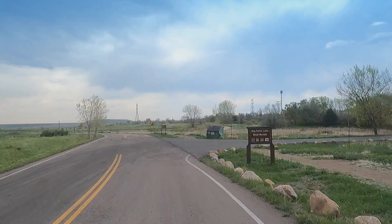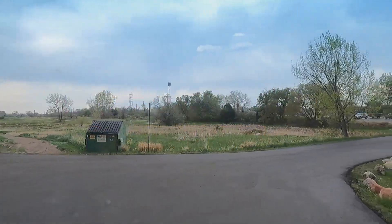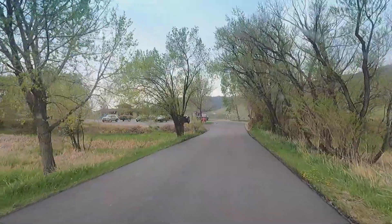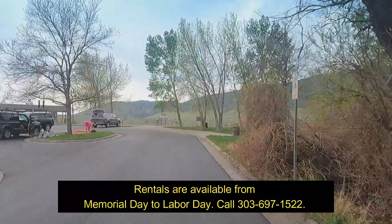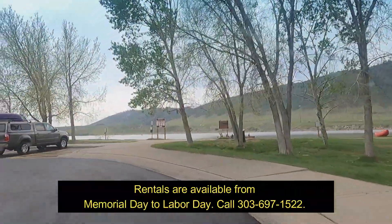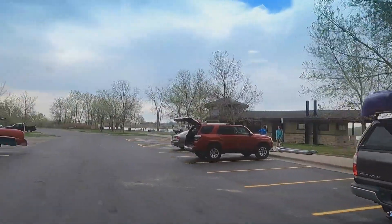Number three is boat rentals. Right past the beach, there's a little place where you can rent boats — boats, kayaks, and paddle boards. You can also reserve those in advance, so if you want to make sure you have one allocated for you and your family, it's always good to reserve one. We'll leave that link in the description.